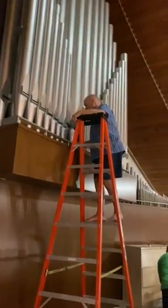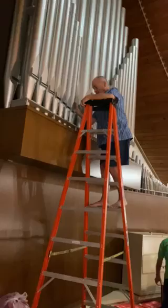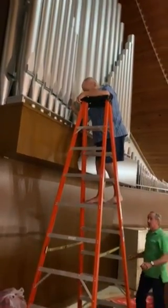Thank you for listening, and welcome to St. Paul's Lutheran Church. Be sure to tune in on Sunday morning at 9:30 a.m. on Facebook or on YouTube.